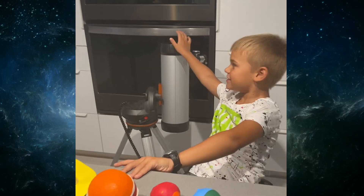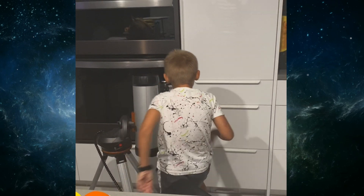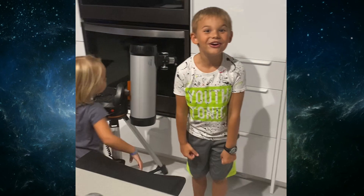And I even have my telescope! It's super big! Wow! I can see the stars!